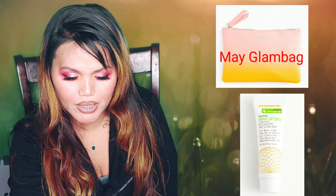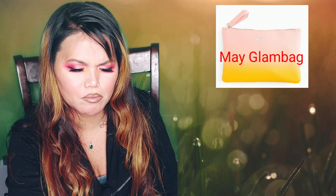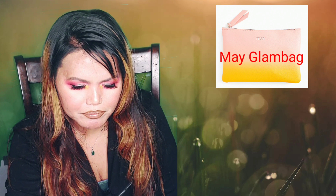The third one is from Goldfaden MD. It's a Wake Up Call Overnight Regenerative Facial Treatment — basically a moisturizer type of product. It's a night cream, supposed to hydrate your skin while you sleep.